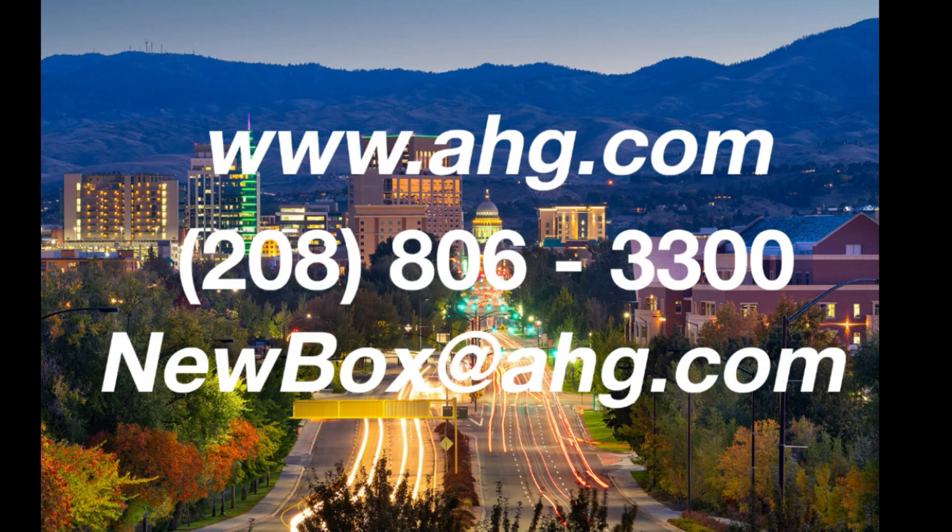If you are interested in tracking assets using Bluetooth and want to learn more, please contact us through our website or call 208-806-3300. We are located in beautiful Boise, Idaho — mountain time zone.